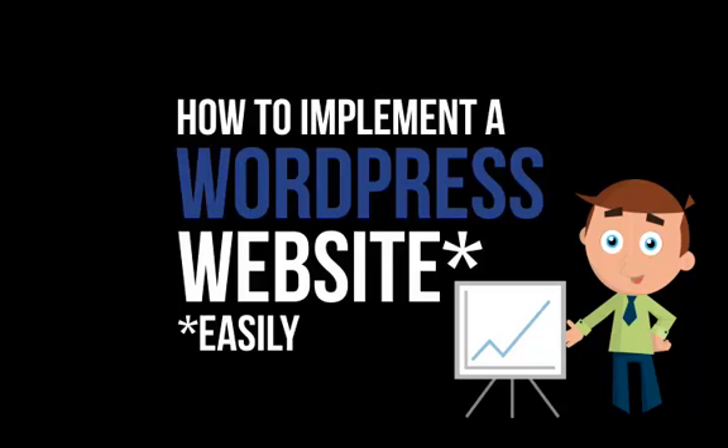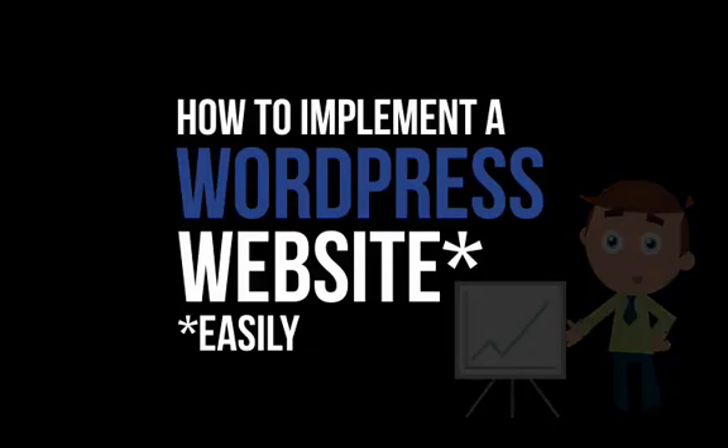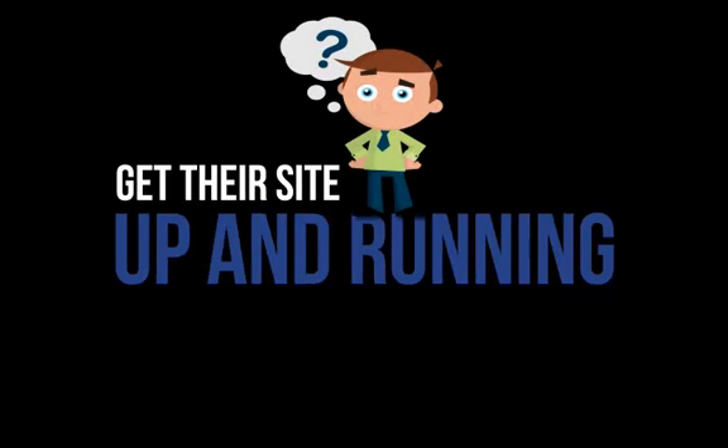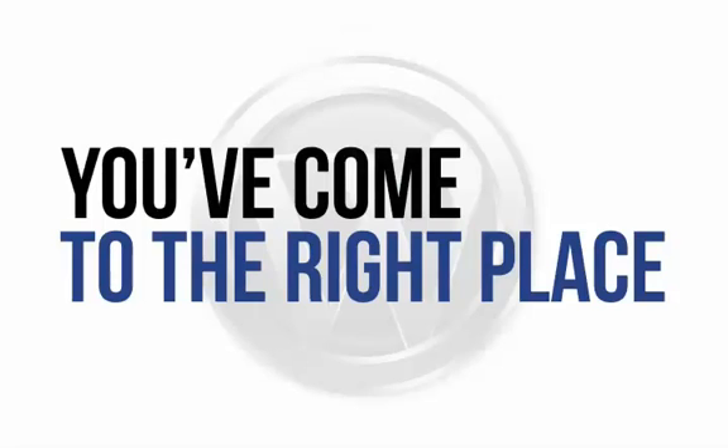Are you ready to throw your hands up in the air and call it quits with your WordPress website? Well, before you chuck it all in, you may be relieved to hear that you're not alone. A lot of people struggle to get their site up and running for one very simple reason: lack of actionable information. And if you fall into that category, then you've come to the right place.